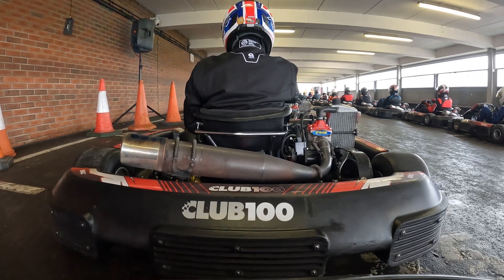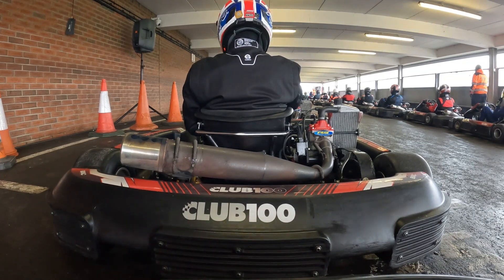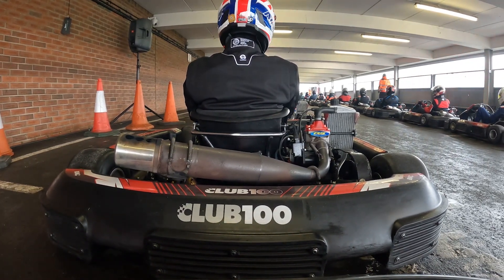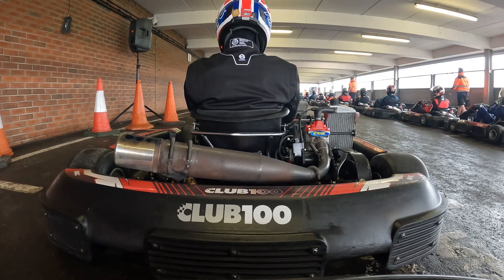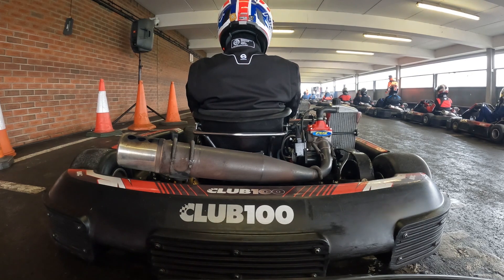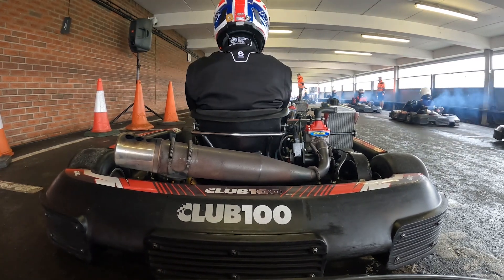Hello and welcome back to another Hcarts video. This time we are at PFI for round 2 of the BUKC. Why round 2? Because I've got to record round 1 of Buckwall. My fault, I'm sorry for that.